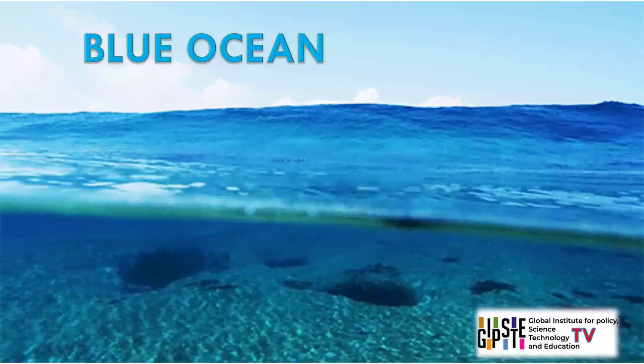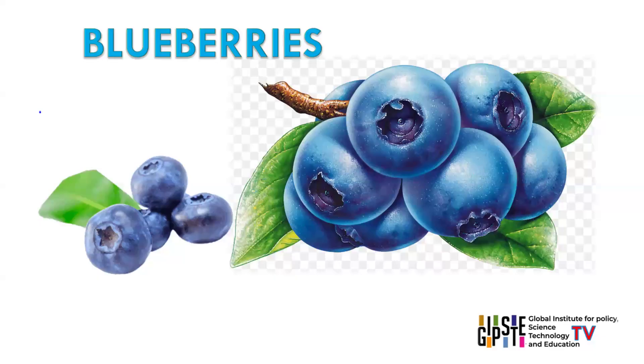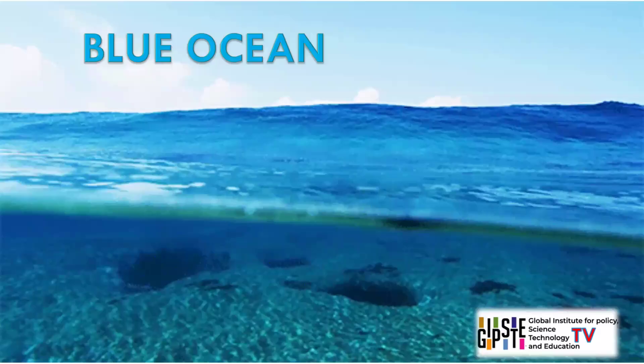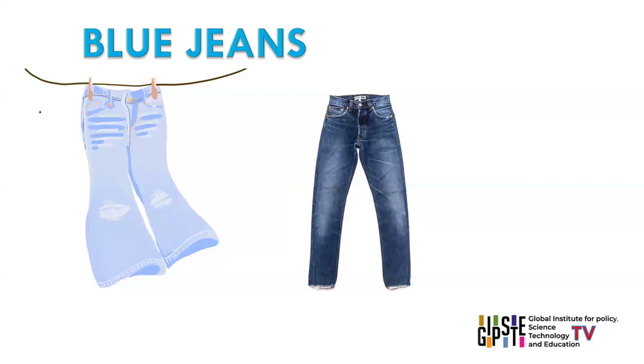Blue. Some objects with blue colour are sky, ocean, blueberries, sapphires, jeans. Blue is a cool and calming colour, associated with tranquility, stability, and trust. It is prevalent in nature, particularly in bodies of water and the sky.